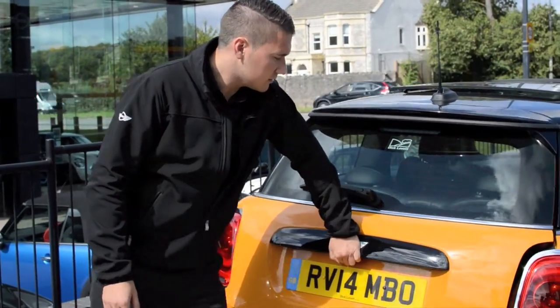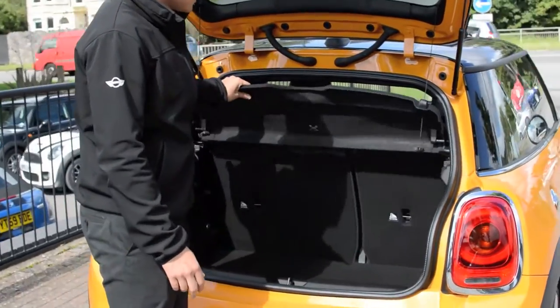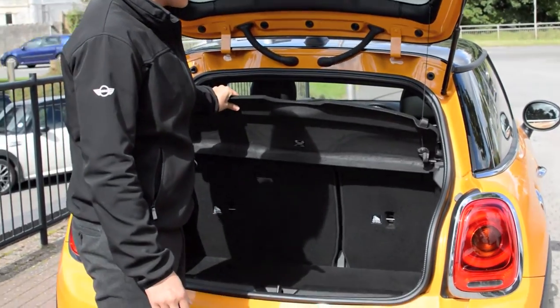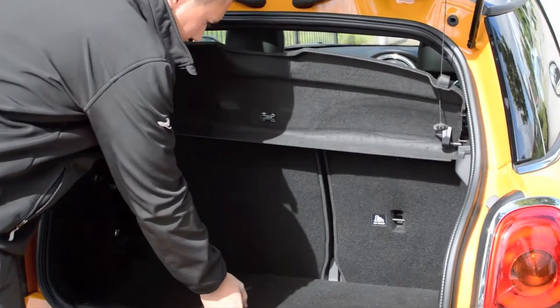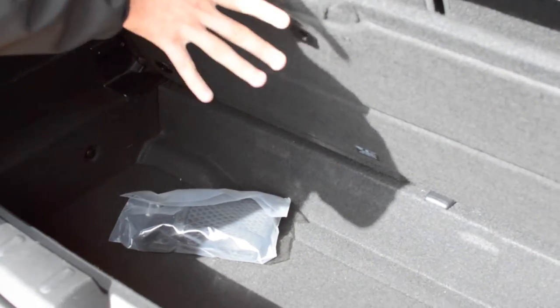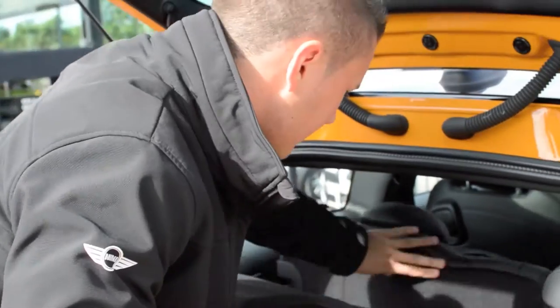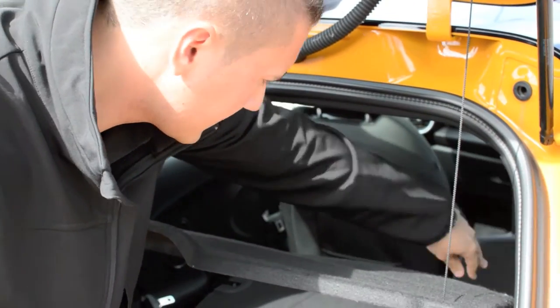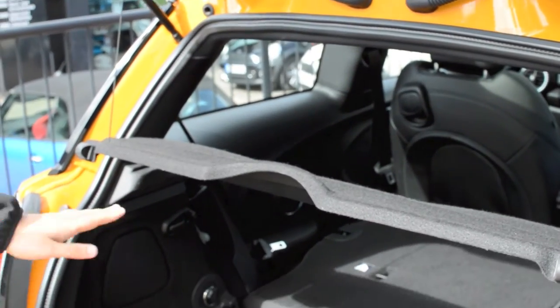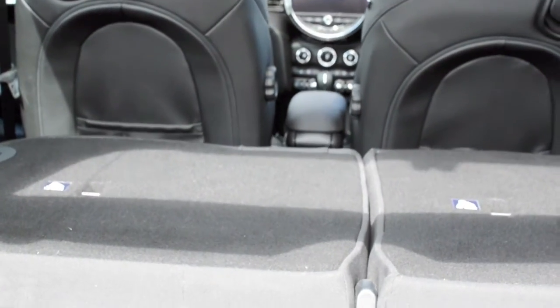Just quickly before we do that, I'm going to look at the boot. We have got a flat load floor as before, we've got a nice bit of storage capacity down there, and you can also get some cargo nets and things like that to go in there. As before, the seats will fold forward, and it's a nice flat storage bay.